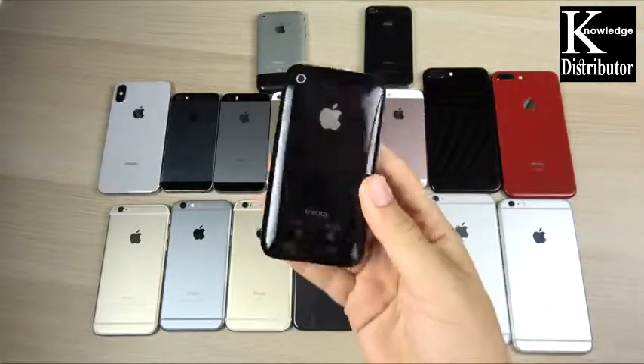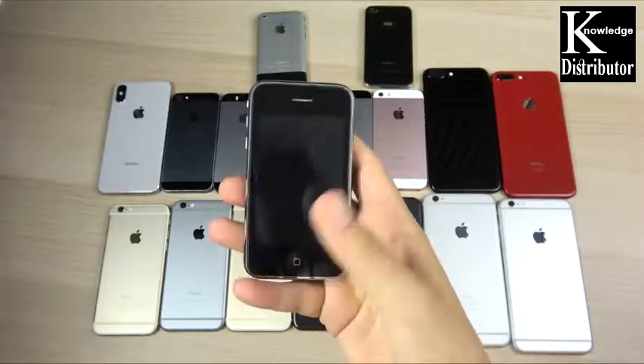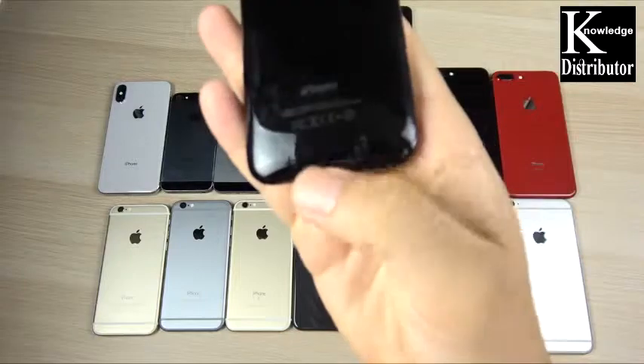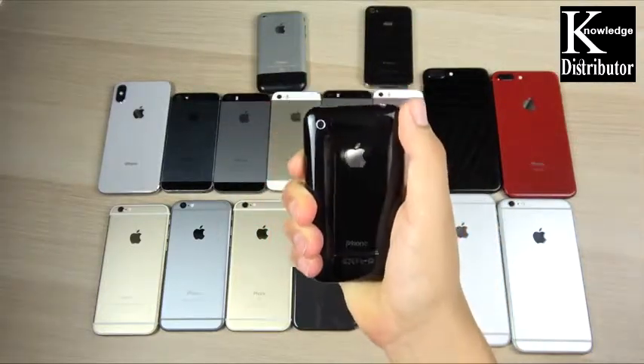Here is the iPhone 3GS. I actually don't have the 3G, the one before this, and there's no power in this one. But it's on board and just had the infamous cracking issue at the bottom of the plastic back, and there haven't been many plastic iPhones since then.